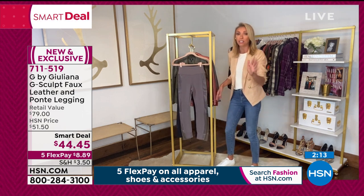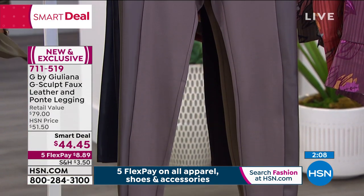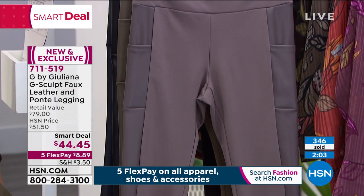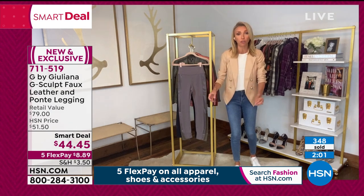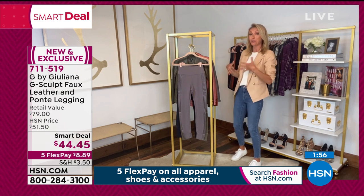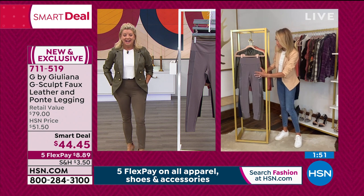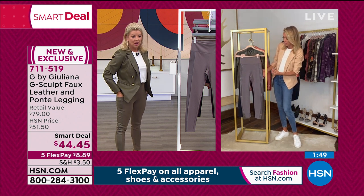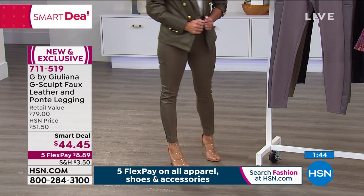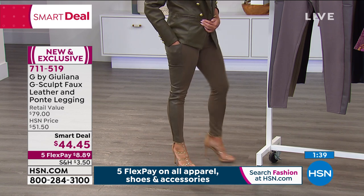At this price I could not believe it was going to be a smart deal — under $45. These are designer leggings! Athleisure leggings you wear to yoga are over $100. Beautiful designer leggings you can dress up for the dressiest occasions or keep casual — at this price. Get them while you can, get them while we have your size. Just get them home, try them on in the mirror you trust, and tell me you don't love them on your body.